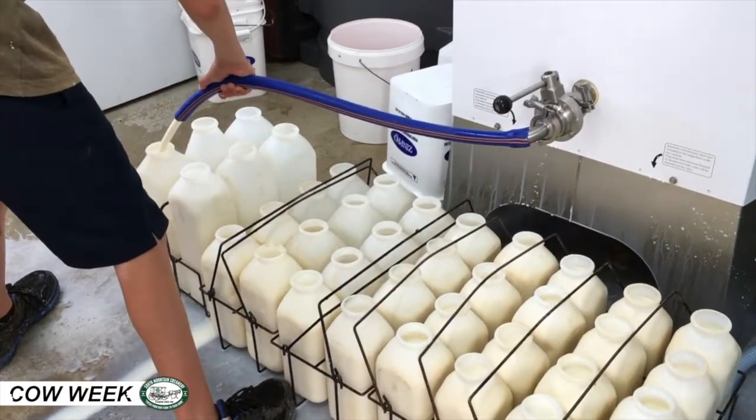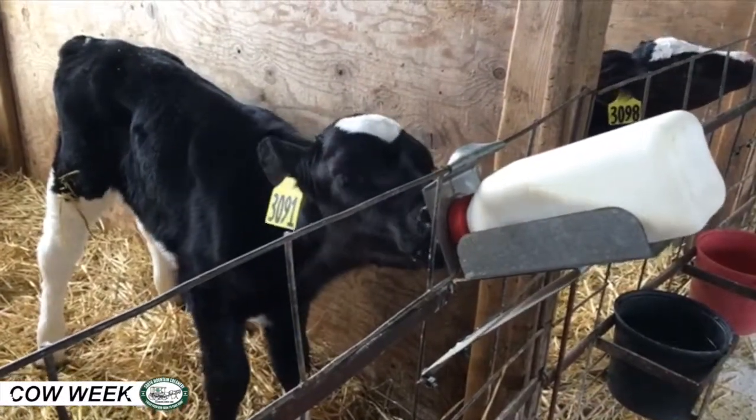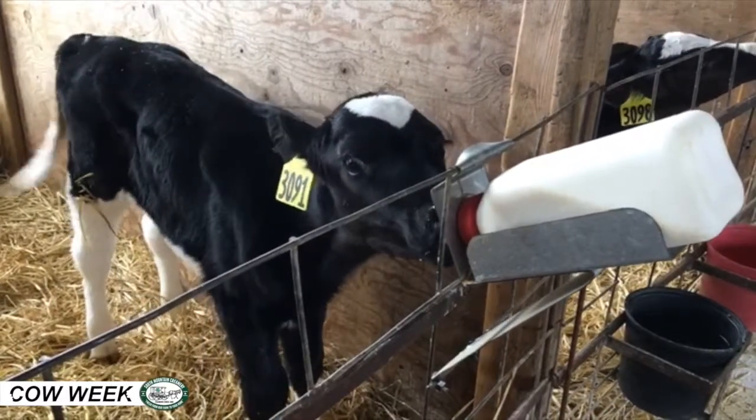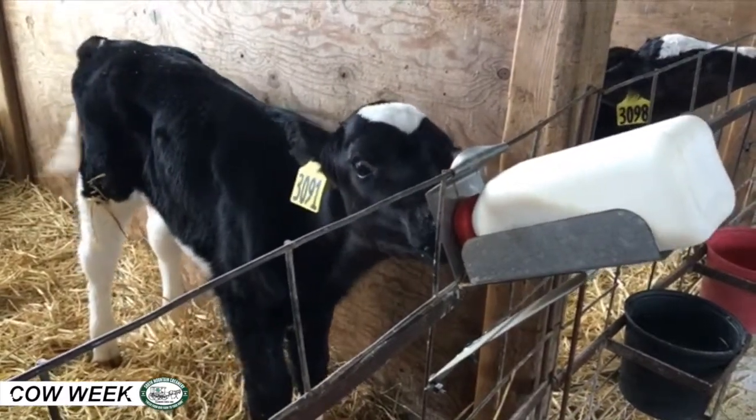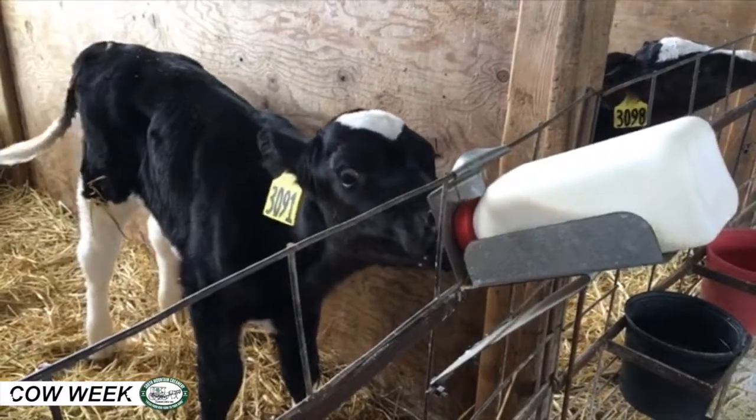The baby is fed a gallon of colostrum, it's vaccinated, it's tagged for identification, and put in a nice clean pen. Holstein mamas don't seem to mind as much when their babies are moved away from them — they're bred for production; they aren't like a beef mama that's bred for mothering instincts.